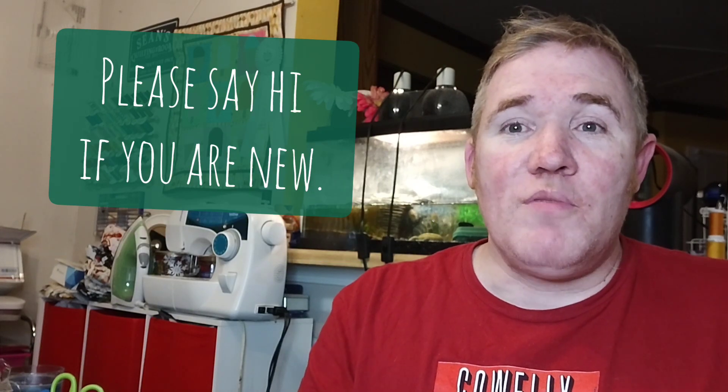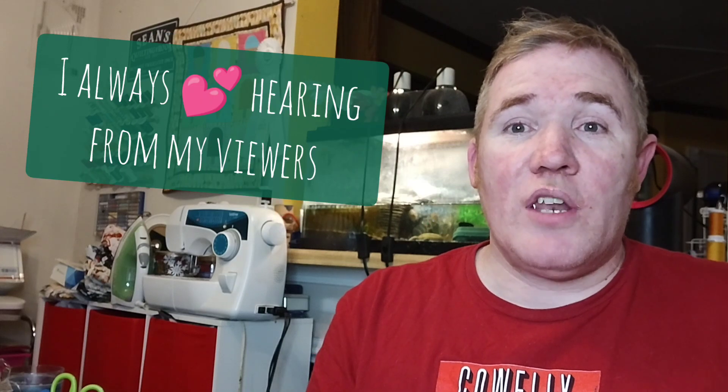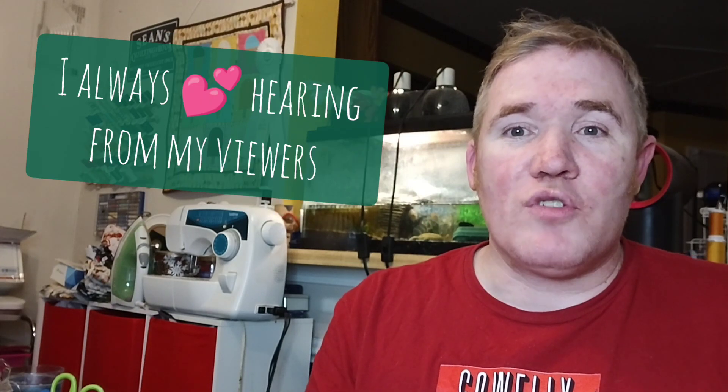I'd love it if you take just a few moments so we all know we have a new friend. Where possible, any products, channels, or patterns that I mention, I'll put in the description below. But if you need additional assistance or have questions, please reach out — I'm always more than happy to help.